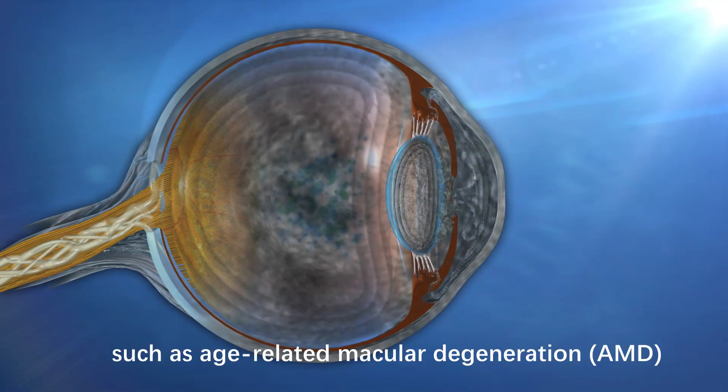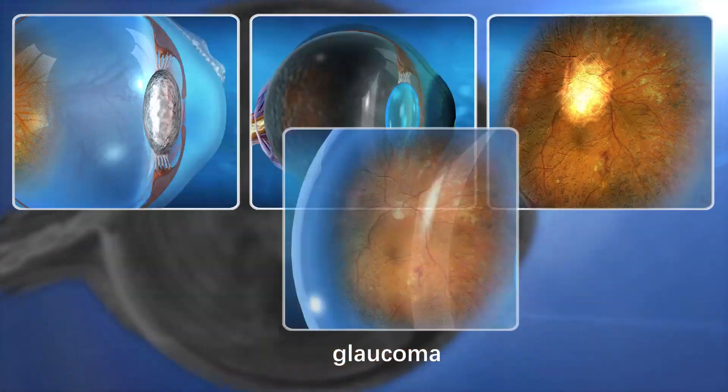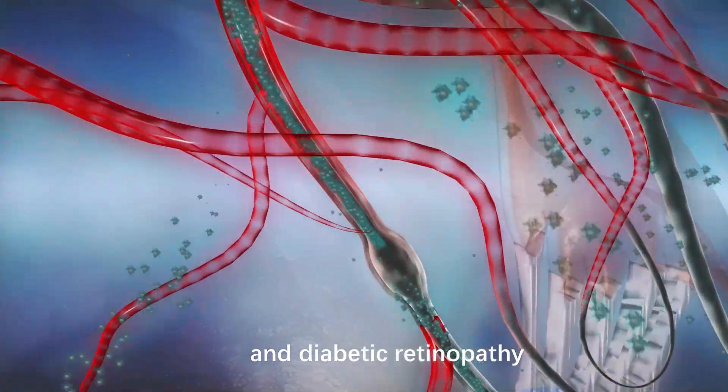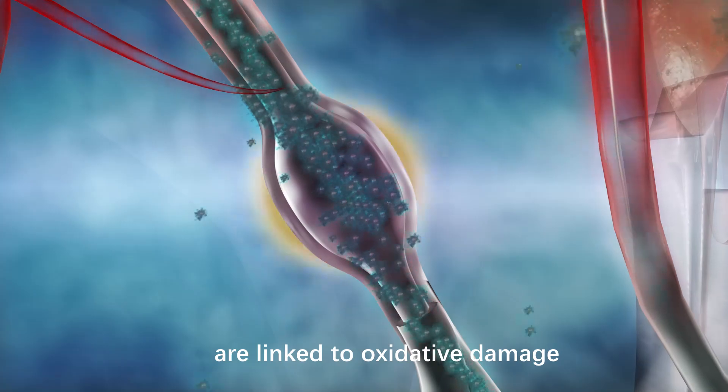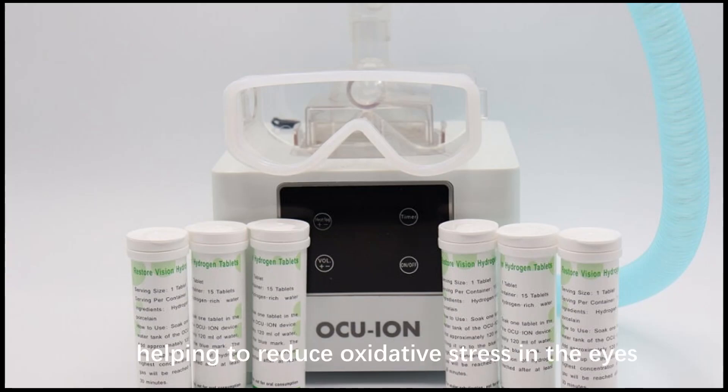Many vision problems, such as age-related macular degeneration, glaucoma, cataracts, and diabetic retinopathy, are linked to oxidative damage. Hydrogen is a selective antioxidant that targets harmful free radicals, helping to reduce oxidative stress in the eyes.